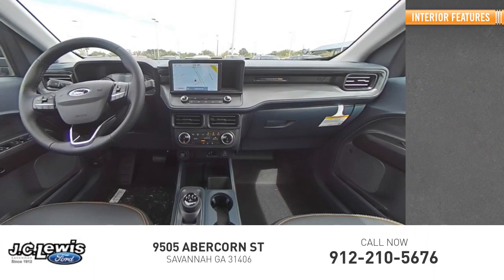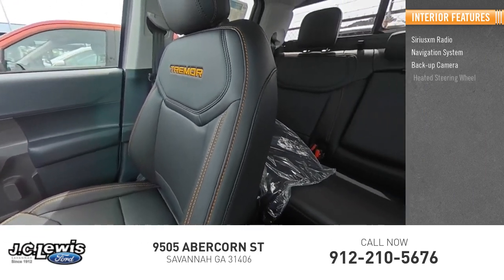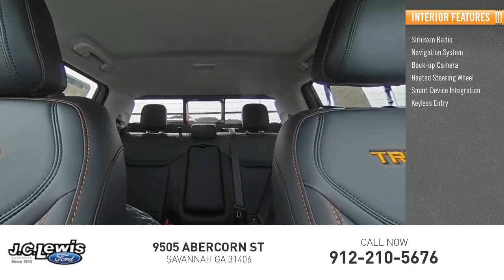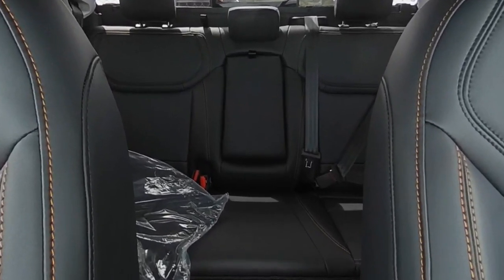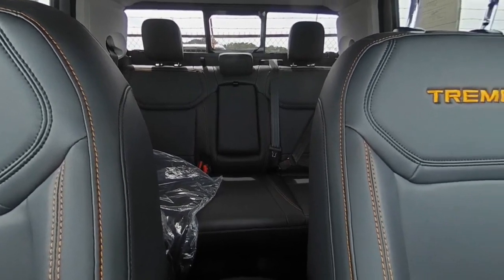Inside you'll find SiriusXM radio, navigation system, backup camera, heated steering wheel, smart device integration, keyless entry, adaptive cruise control, satellite radio, and auxiliary audio input. This isn't just a vehicle, it's an experience — so stop in for a test drive today.